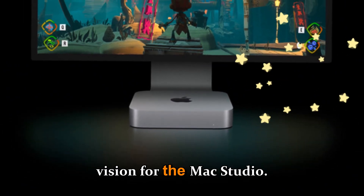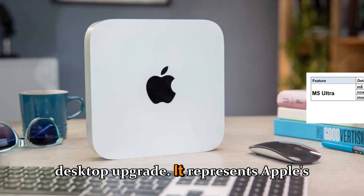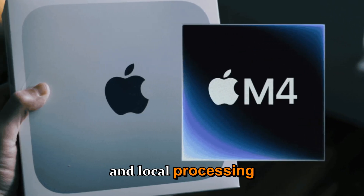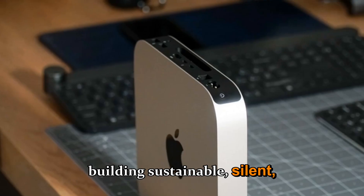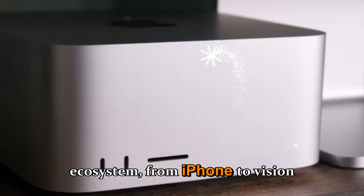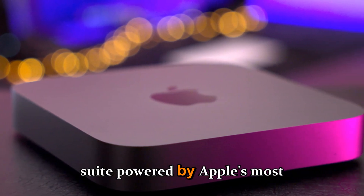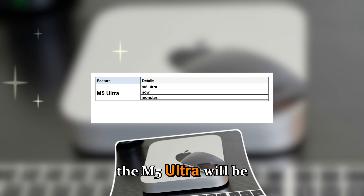The Mac Studio M5 Ultra isn't just another desktop upgrade — it represents Apple's entire vision for the future of computing. We're moving into an era where AI, efficiency, and local processing matter more than raw teraflops. Apple's approach is about building sustainable, silent, high-performance systems that integrate seamlessly with the entire ecosystem, from iPhone to Vision Pro. Imagine connecting your Vision Pro headset to a Mac Studio and instantly entering a 3D editing suite powered by Apple's most advanced chip ever. That's the direction Apple is heading, and the M5 Ultra will be the backbone of it.